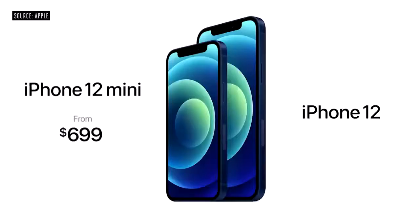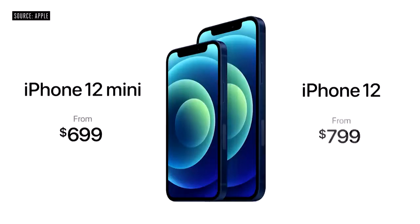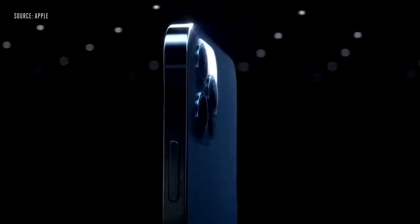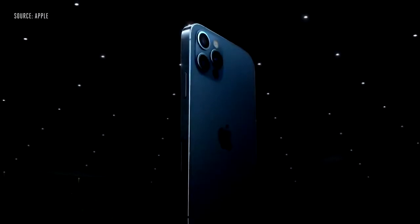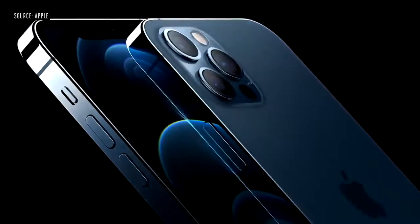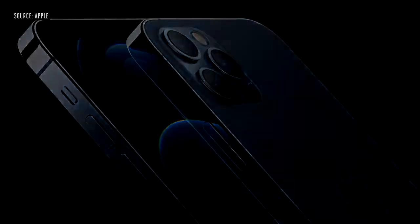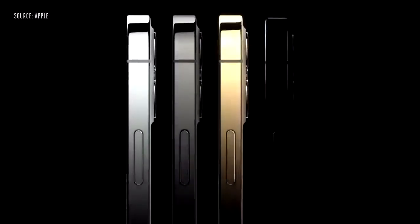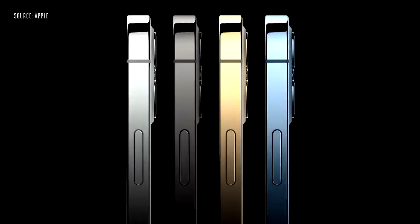The iPhone 12 lineup will start at just $699 for iPhone 12 mini and $799 for iPhone 12. This is iPhone 12 Pro. It takes our new design even further with premium materials. This includes a durable and beautiful surgical-grade stainless steel band and precision-milled back glass. They come in four new finishes, including an elegant silver, a rich deep graphite, a stunning gold, and an all-new Pacific blue.